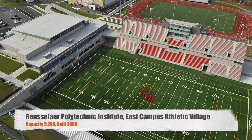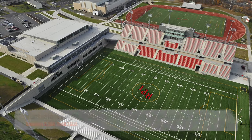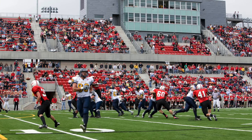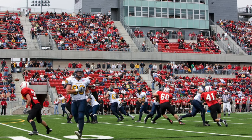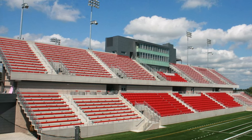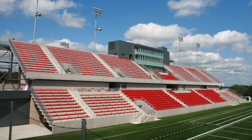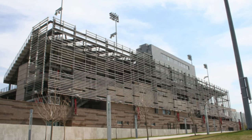Moving on to RPI. We've got East Campus Athletic Village. It's got a capacity of 5,200. It was built in 2009. What I like about this stadium — it's got some chair back seats, some bleacher seats, pretty large press box. But it's got a basketball stadium in one end zone, so they kind of built a whole complex here. Love the red seats — it really pops. And then the exterior here is pretty awesome. Kind of reminds me of Houston's football stadium.